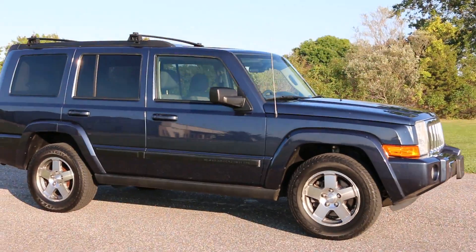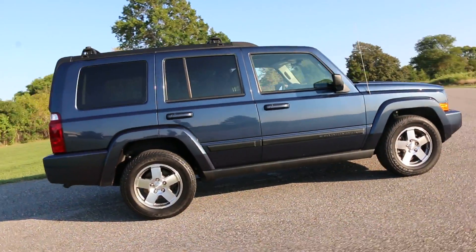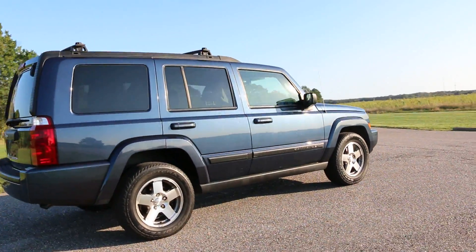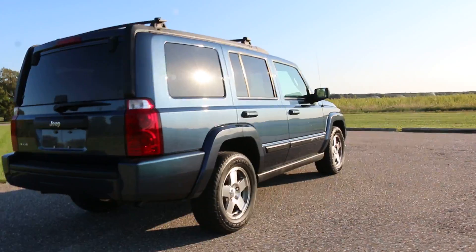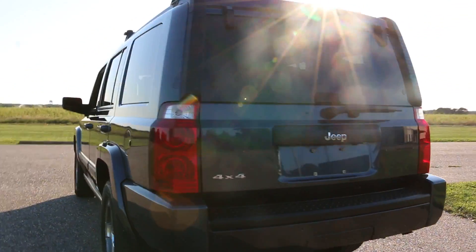Hey guys, thanks for joining us. Today we have a 2009 Jeep Commander. It's got a third seat with all the goodies inside, including a sunroof, alloy wheels, and a roof rack up top.